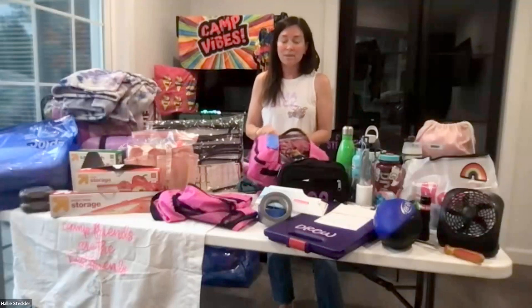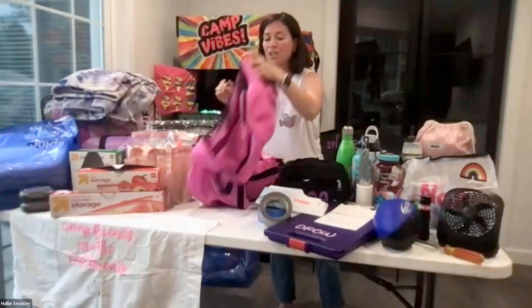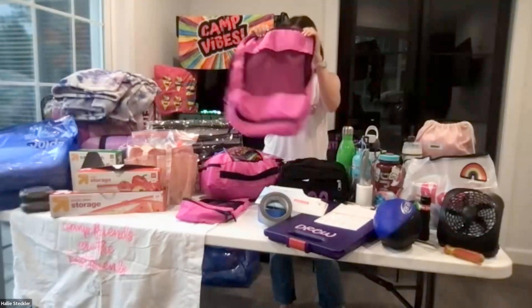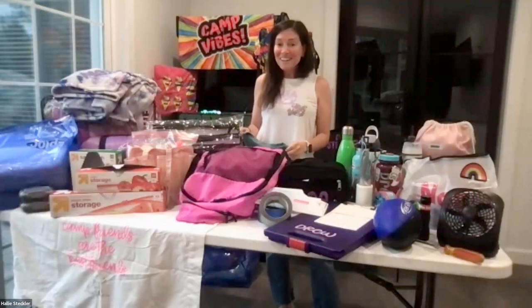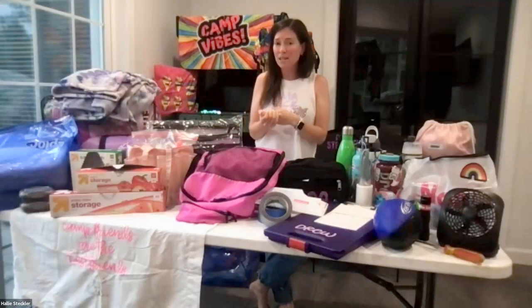I do not pack my kids' Shabbat clothes or theme day stuff separately — when I'm packing them, everything really just goes into a packing cube. Their Shabbat stuff, even though it's a little nicer, I'd just put with their t-shirts. For boys on Shabbat, you don't need a collared shirt and khaki pants. I send my son a slightly nicer t-shirt — like $4 from Target. A lot of our boys just wear a Hanes white collar t-shirt and shorts. It just makes it a little nicer of an evening.